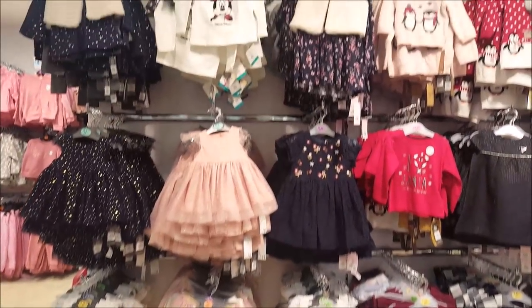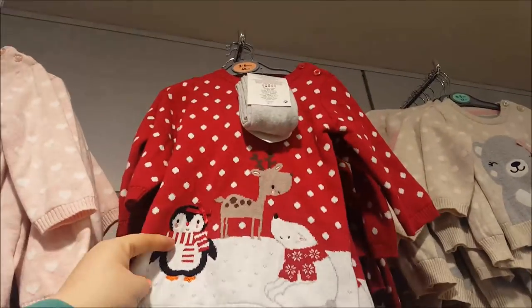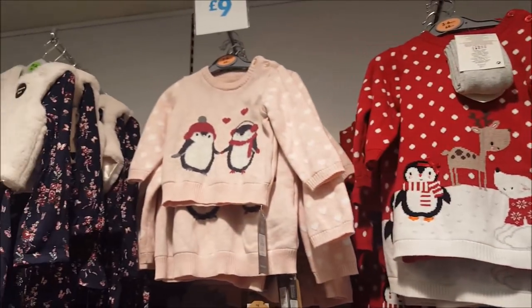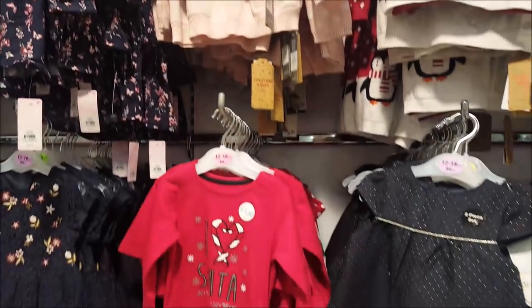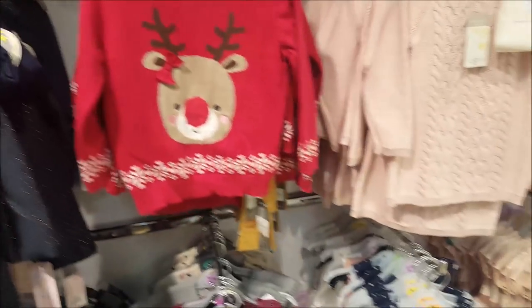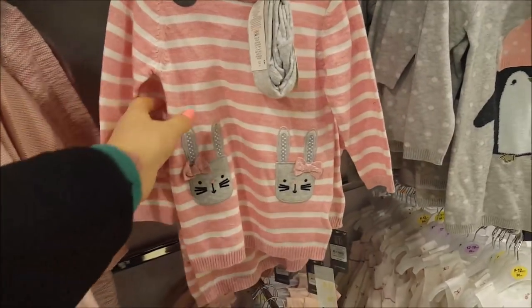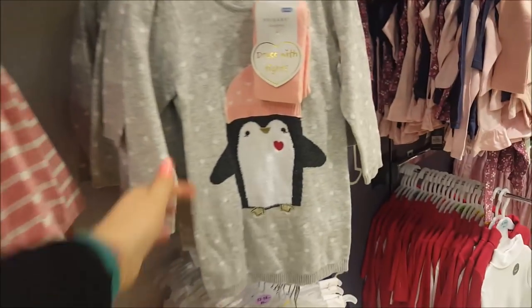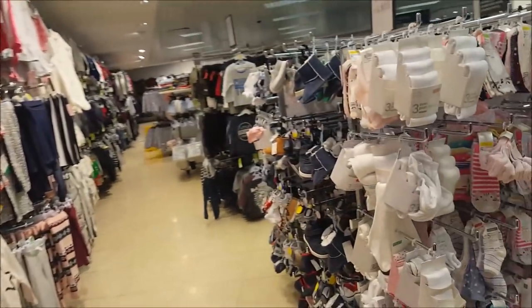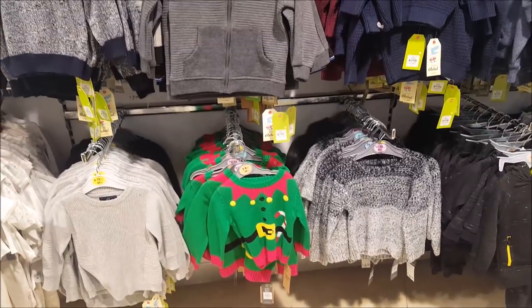Now we're going into the younger kids section - look at how cute that is, that's in three to six months - it's like a jumper dress with some little tights with it, really cute, I love that. There's a little penguin jumper. Because mine have grown up these things seem so tiny now - you forget how quick they grow. These are really pretty - if my daughter has a girl we'll be back buying those. If she has a boy we'll be around the boys section.